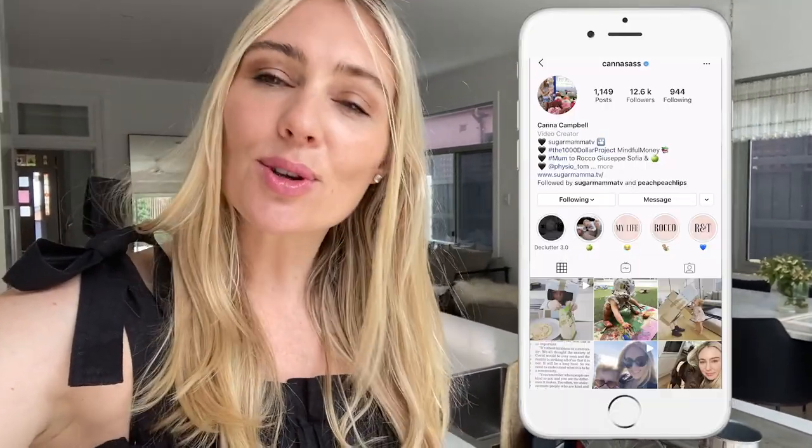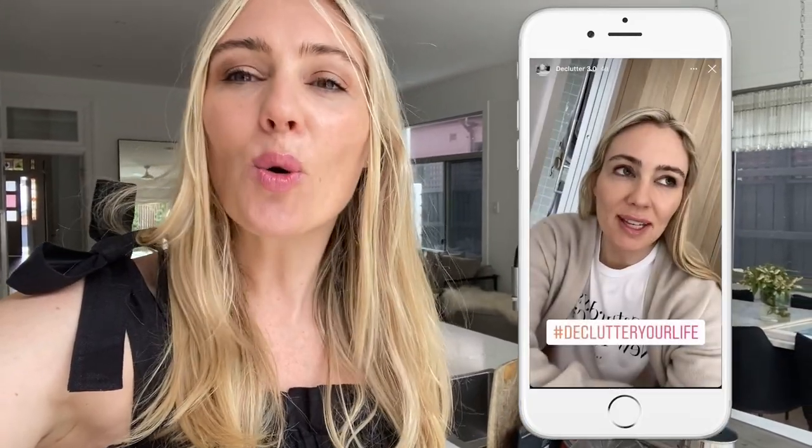I promise you, I will be doing another declutter with me on my Instagram account in a couple of weeks, so make sure you're following me there. I've also saved my IG highlights so you can always go and catch up on any of my decluttering, reorganizing, minimalism stories on my personal Instagram account. Ciao for now and good luck decluttering and reorganizing your life — I promise you, you'll never regret it.